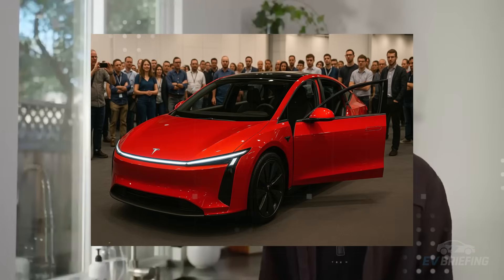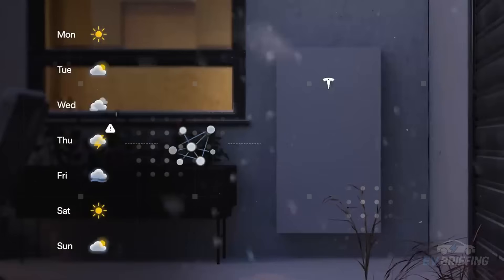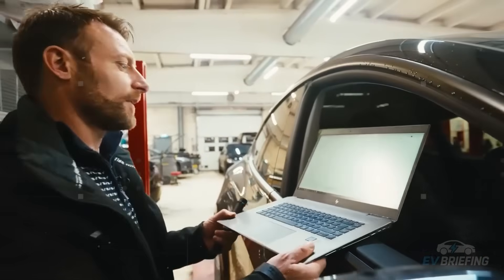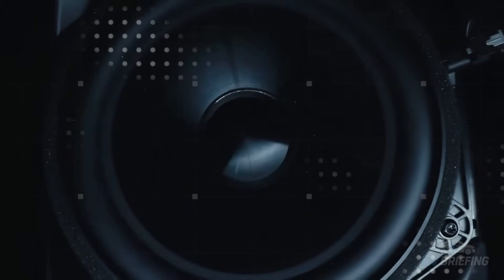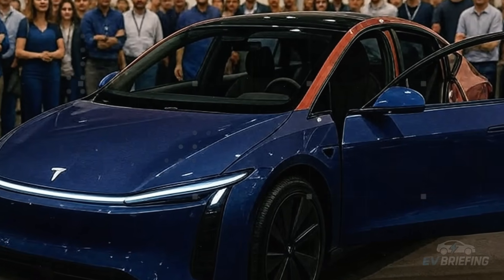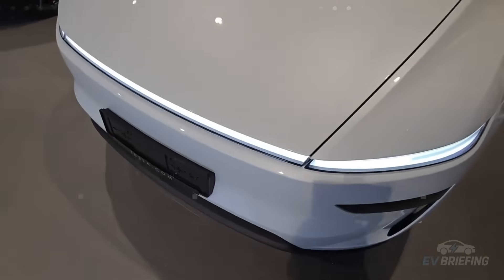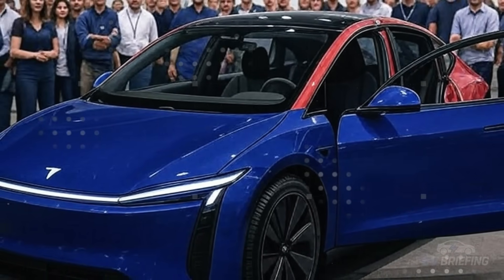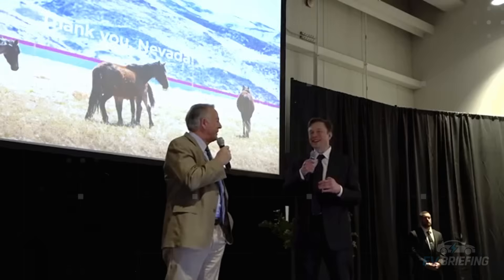The Model 2 right now is more than just in testing — it's part of a race against time, against bureaucracy, and against the market itself. The promise of an affordable Tesla is alive but threatened. While testing progresses in Texas, behind the political scenes in Washington something quite different is being prepared: the silent dismantling of the incentive that made this car possible.